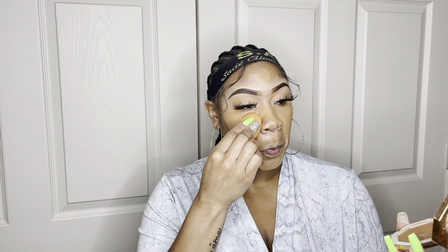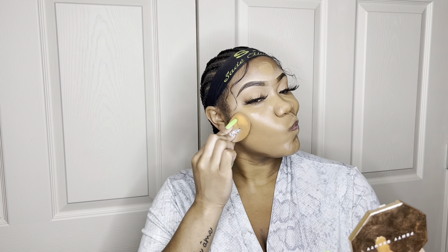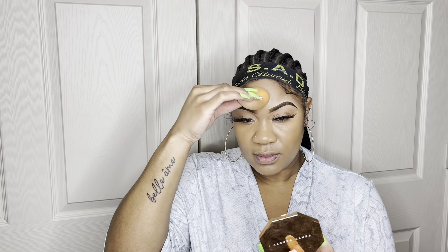I'm taking my beauty blender and blending this all out — just pat pat pat pat it into your skin until it melts like butter. Always dampen your beauty blender, not wet but dampened. If you get it too wet, place it inside a paper towel and squeeze out the excess water. I'm spreading the foundation all over my face and tapping it into my skin with the beauty blender.